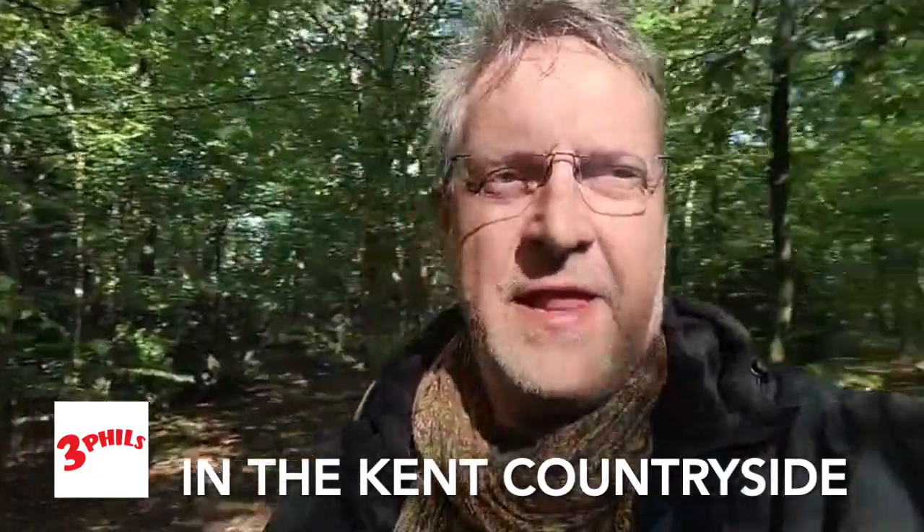Autumn is well underway. I am on another little trip to the woods around Canterbury - I'm not going to disclose exactly where. Today I'm going to be foraging for mushrooms.